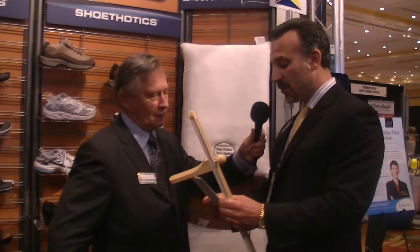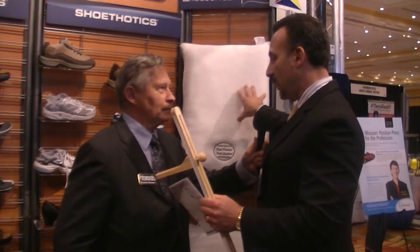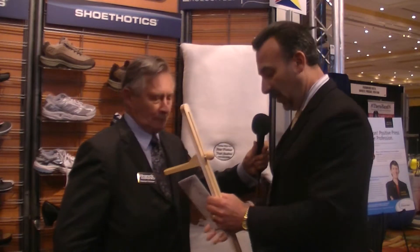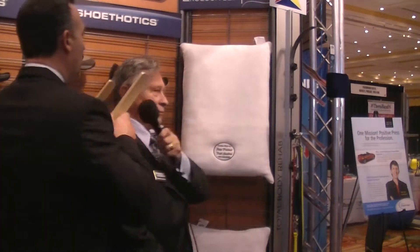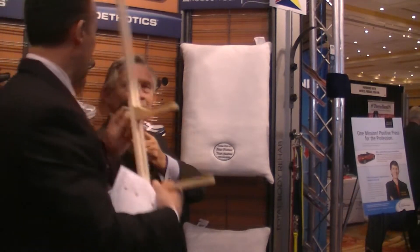Then he does a second measurement where he's going to start measuring the head. Because again, this is a cervical pillow that their head's going to be placed on, so we want to make sure we get the proper measurement for the head to fit into the pillow. The doctor's going to walk around and he's going to make a measurement like this, and that's the second measurement.